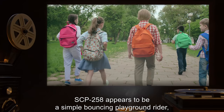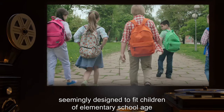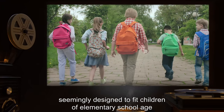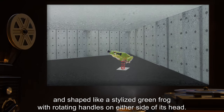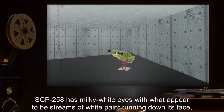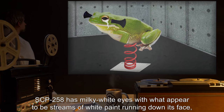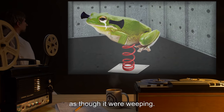SCP-258 appears to be a simple bouncing playground rider, seemingly designed to fit children of elementary school age, and shaped like a stylized green frog with rotating handles on either side of its head. SCP-258 has milky white eyes with what appeared to be streams of white paint running down its face, as though it were weeping.